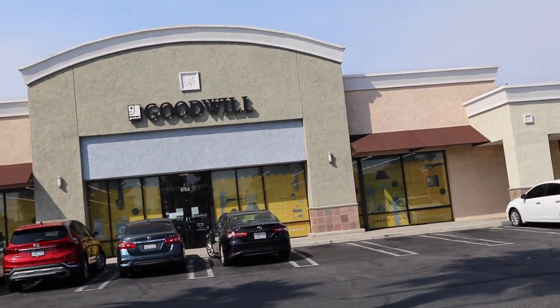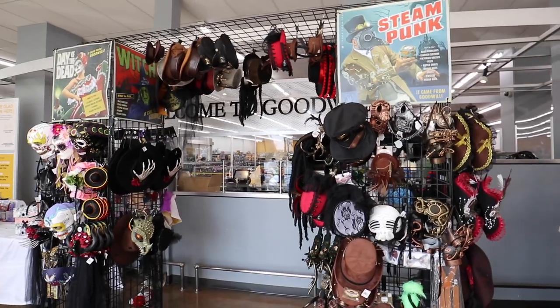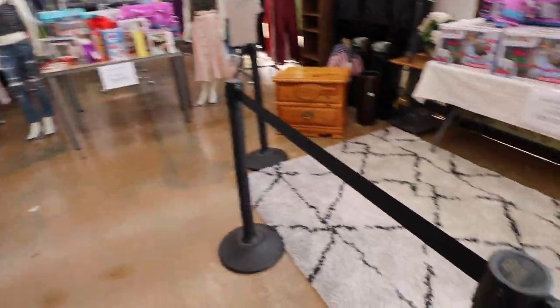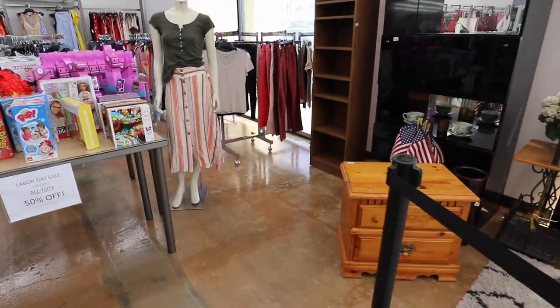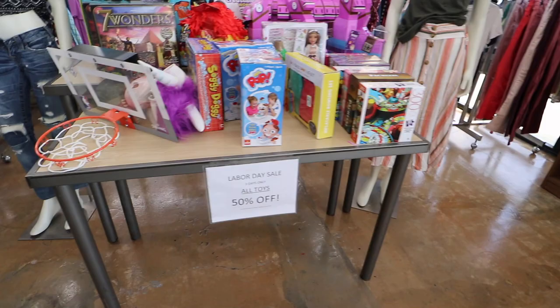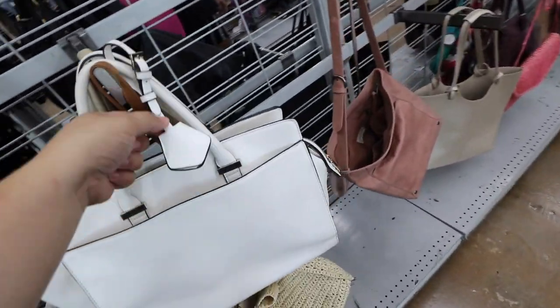I'm really excited. This is my first time going here — I think this year, but definitely since the pandemic. There's a little Halloween section in the tent, and they have half-off toys.